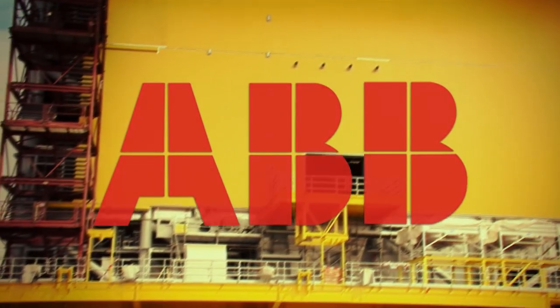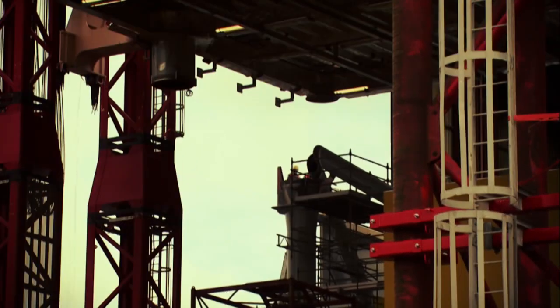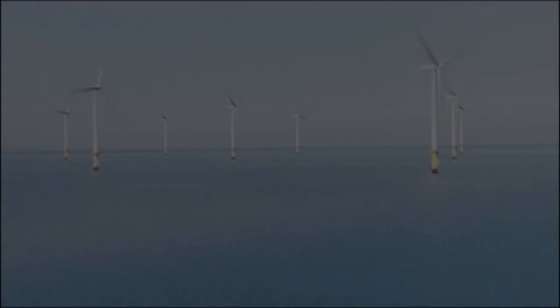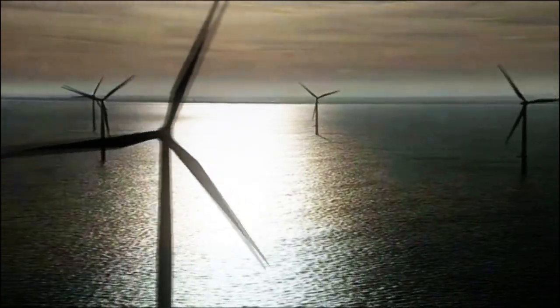Power from these wind farms is converted by this ABB-engineered station into DC current, so that it can be more efficiently brought through a subsea cable 75 kilometers from the North Sea to shore in northern Germany.